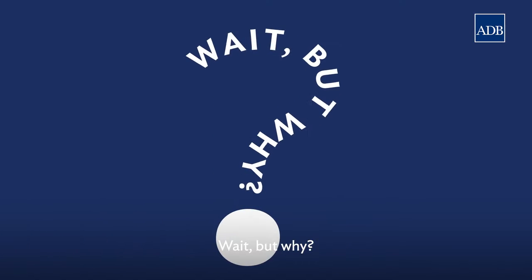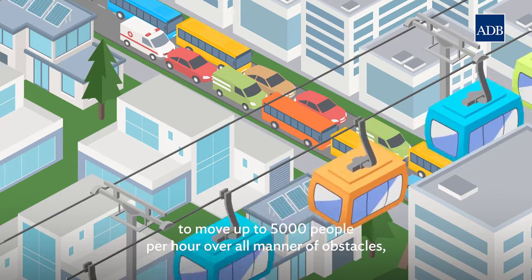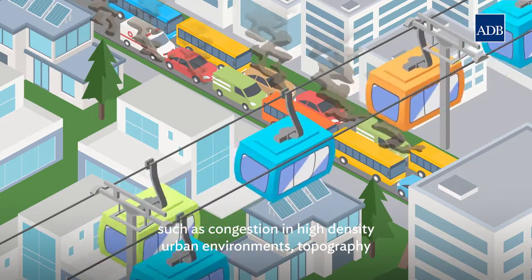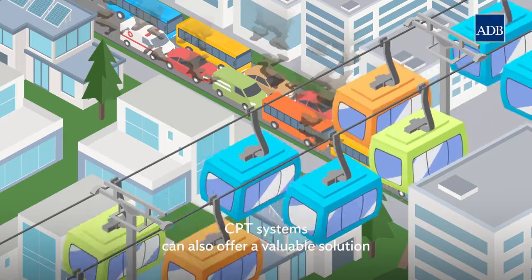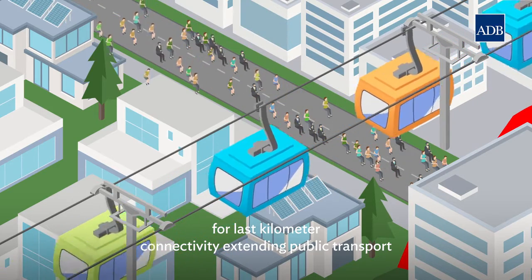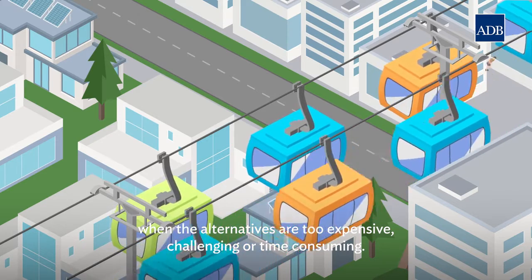But why? It's relatively easy to implement, with the capacity to move up to 5,000 people per hour over all manner of obstacles — such as congestion in high-density urban environments, topography, or physical barriers. CPT systems can also offer a valuable solution for last-kilometre connectivity, extending public transport when the alternatives are too expensive, challenging, or time-consuming.